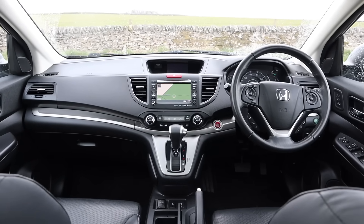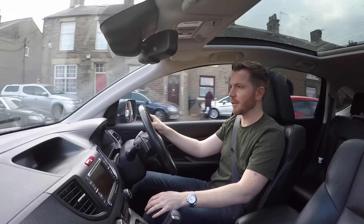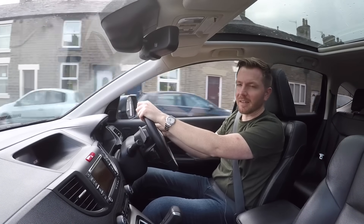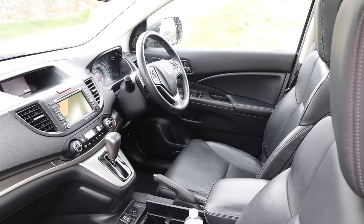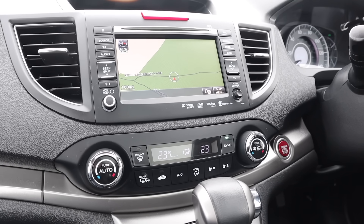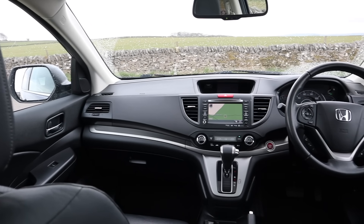There are a couple of nice touches, though. This being an automatic model, my left leg is completely redundant, so Honda have given me a nice cushioned leather pad here to rest my knee against. I like the traditional automatic gear selector. I like the fact they've given you a traditional old-fashioned handbrake rather than a silly foot pedal or electric switch. The climate control is very easy to use and operate. The steering wheel feels nice to use and all the buttons are easy to figure out.